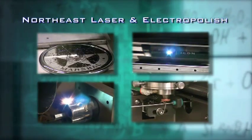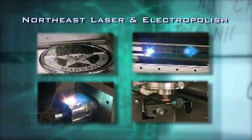Northeast Laser and Electropolish — your one-stop source for laser engraving and cutting.